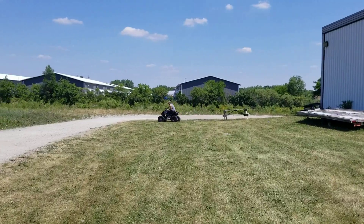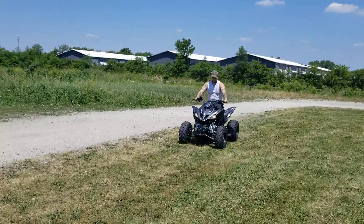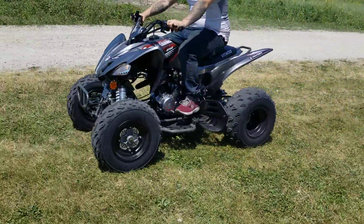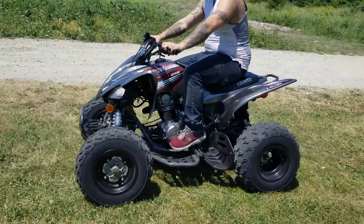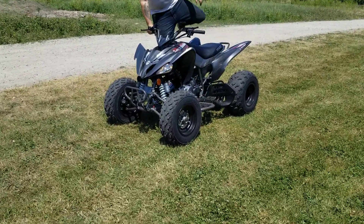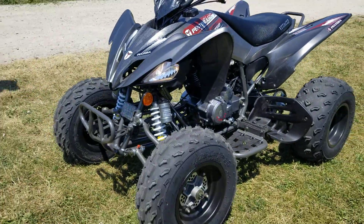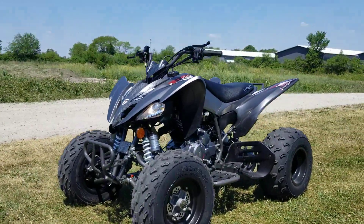Again, 250cc's of power. It's a carbureted unit — very easy to ride, easy to start, electric start. Lots of power on it. Order yours today. We have them in a few different colors. Call us right now, toll free: 866-606-3991. SaferWholesale.com.